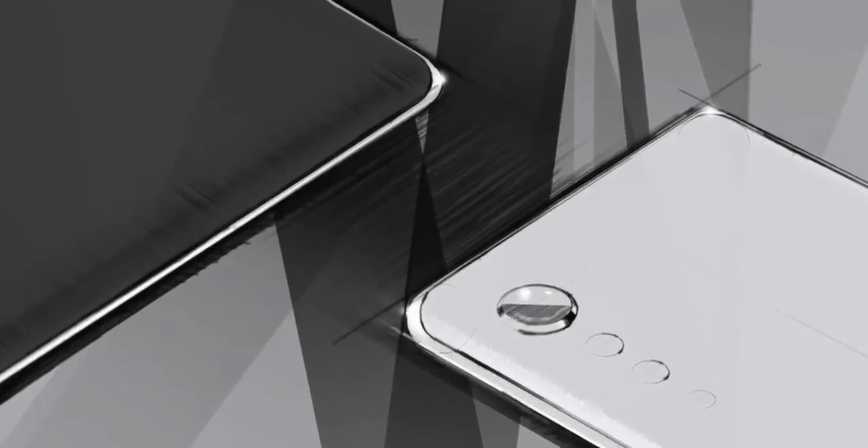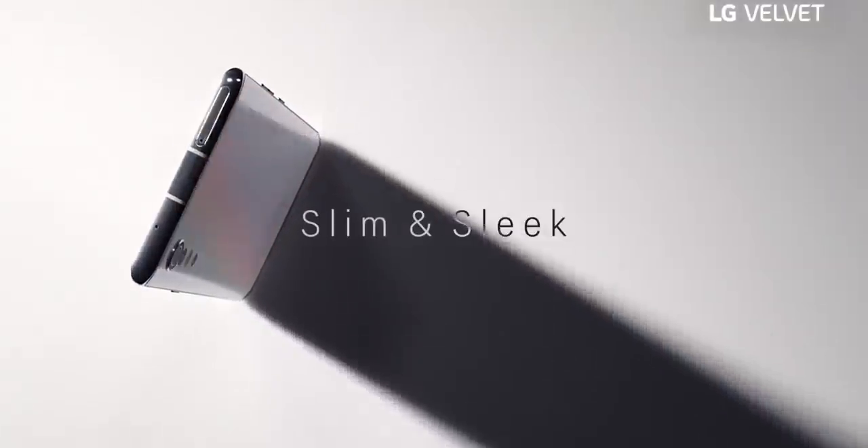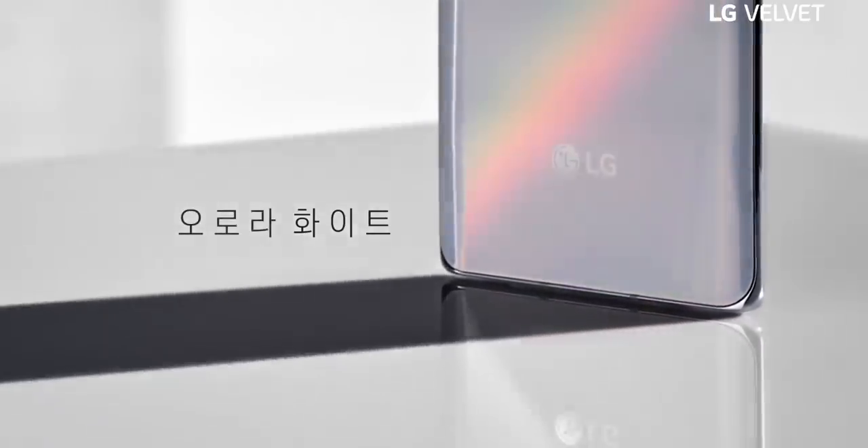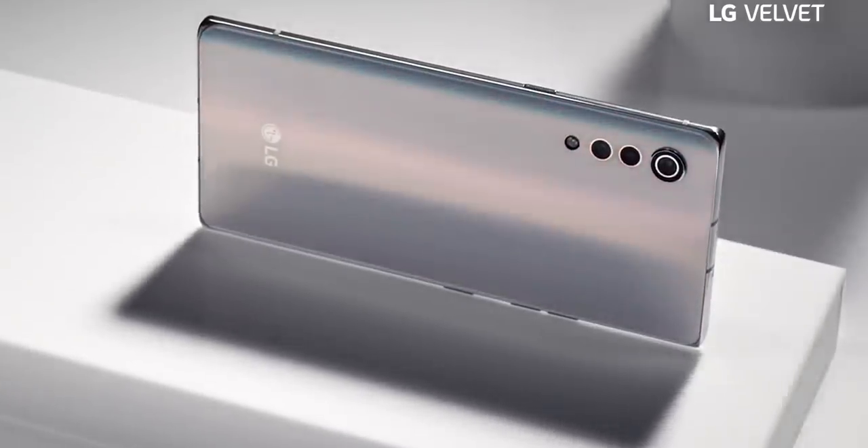According to LG, they want to bring back a unique design to smartphones that goes against the current design language, which is essentially a slab with a big camera bump on the back. So enter the water drop or raindrop inspired camera array and more premium materials. We also heard from LG that this may be a more affordable phone using a mid-range chipset.